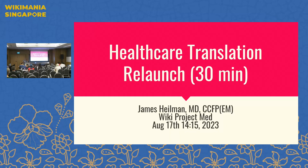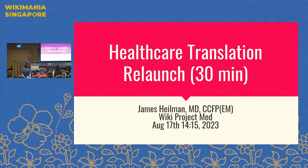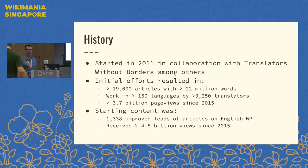So, I'm James Heilman. I'm with WikiProject Med Foundation. For this talk, I'm going to be discussing the relaunch of our translation effort. Thank you all for joining. A little bit of history around what we've been doing: the healthcare translation work was something we started back in 2011, so it's been going on now for a dozen years.